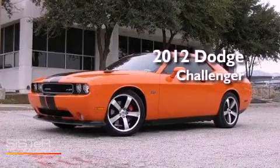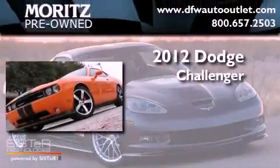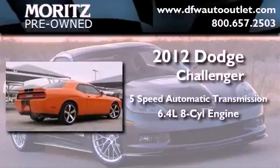This is a brand new 2012 Dodge Challenger. This coupe has a five-speed automatic transmission and the 6.4 liter V8.